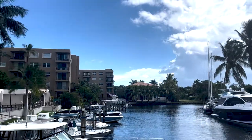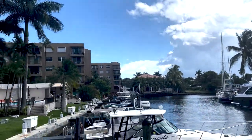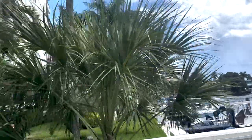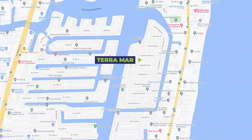Terramar, located in both Pompano Beach and Lauderdale-by-the-Sea, gets the best of both areas. It's a short drive to the restaurants and entertainment of Lauderdale-by-the-Sea, and you have access to shopping, restaurants, dining, and all the amenities of Pompano Beach. Bordered by Federal Highway on the west and the Atlantic Ocean on the east, Terramar is actually bisected by the Intracoastal Waterway.